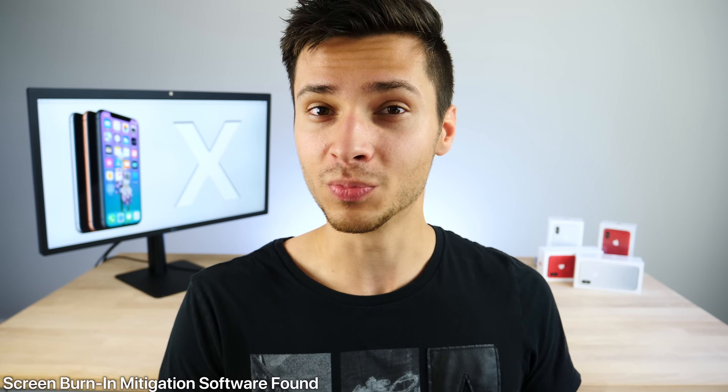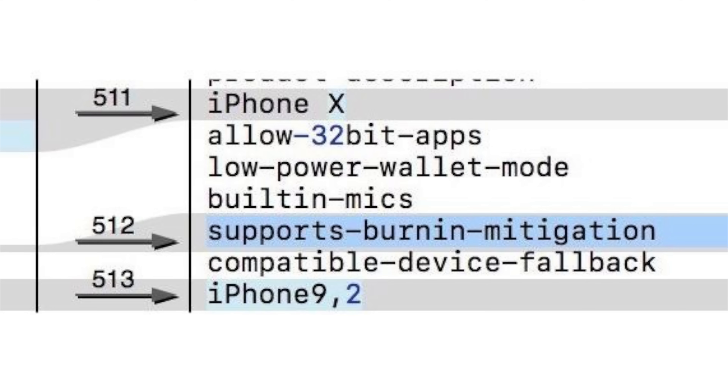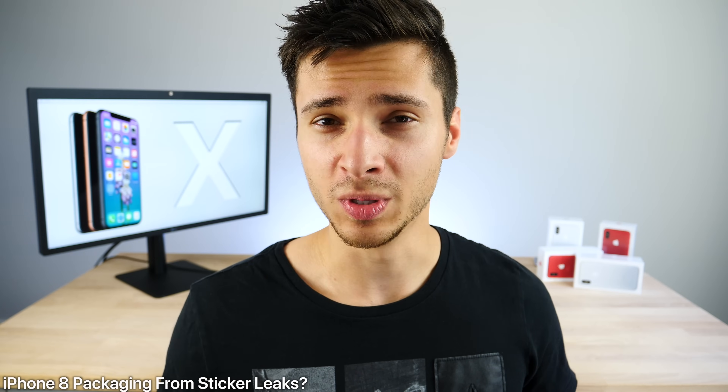On a positive note, 9to5Mac found references in the code to a software burn-in mitigation feature in iOS 11. Because the iPhone X uses an organic LED display, burn-in is a realistic concern — Apple is acknowledging that. The software may shift pixels or images when the screen remains static too long. This addresses one of the worst known flaws of OLED displays, like the ghosting of status bars and buttons seen on older Samsung phones.